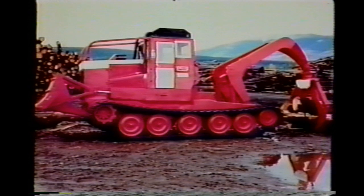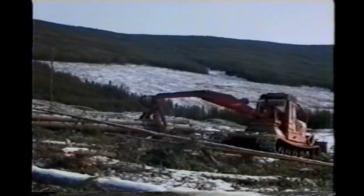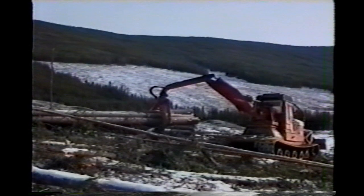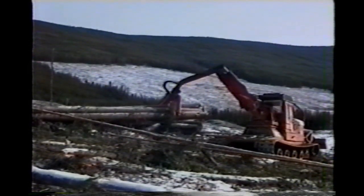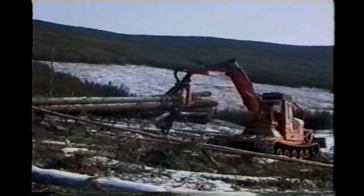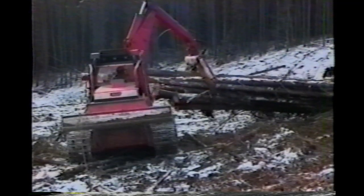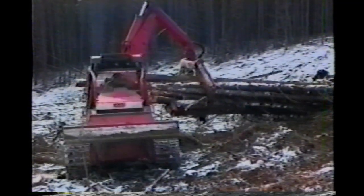The KMC 2500 arch grapple model is designed primarily to skid large logs or pre-bunched logs on steep slopes, wetter boggy areas, or across sensitive soils. And this is the versatile 2600 model with its swinging boom grapple. It can pick up loads on either side of the machine as well as to the rear. The grapple can also offset the load to compensate for the slope of the hillside.